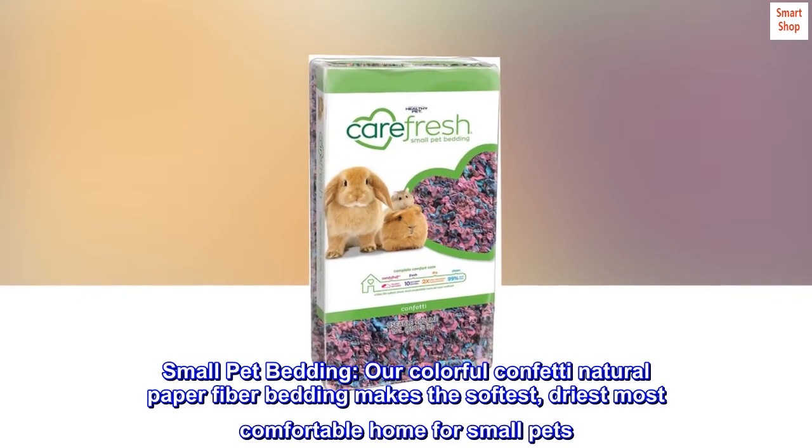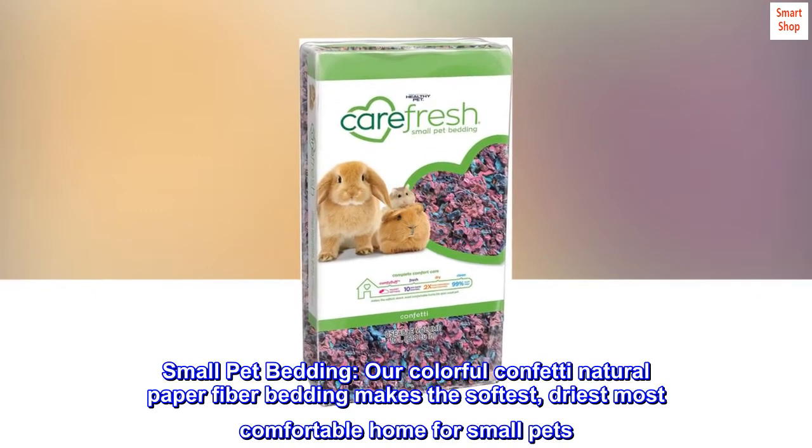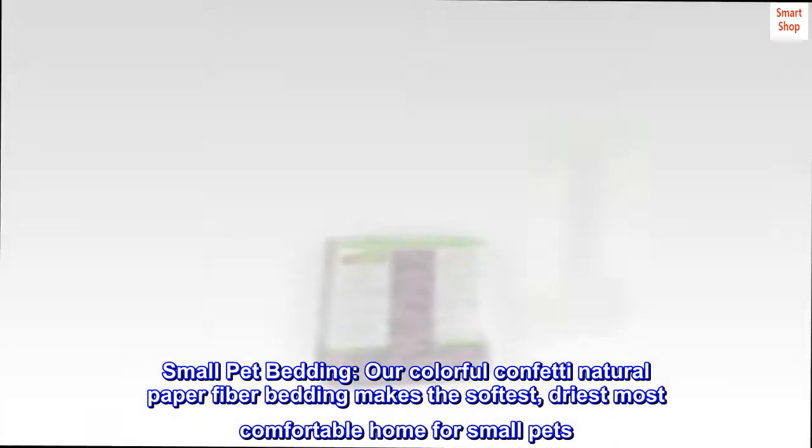Small Pet Bedding. Our colorful confetti natural paper fiber bedding makes the softest, driest, most comfortable home for small pets.